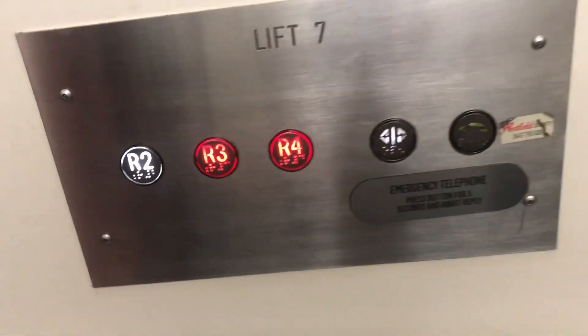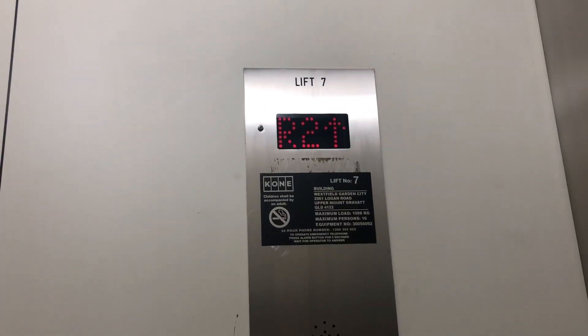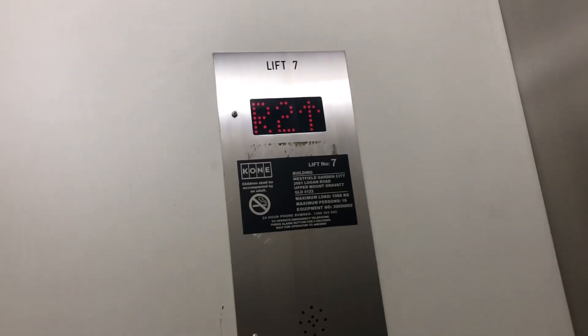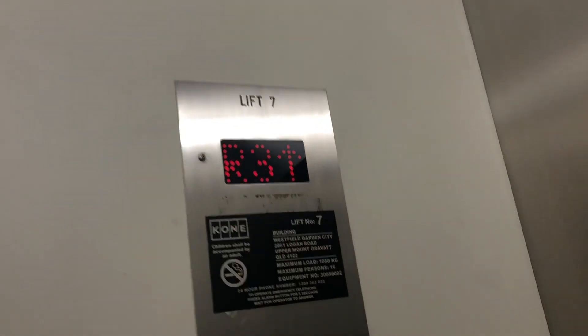We're going up to level four as well. This lift's got a male and a female voice, but I'm not too sure what exactly announcements they are. You can hear it. You can also hear the chime.